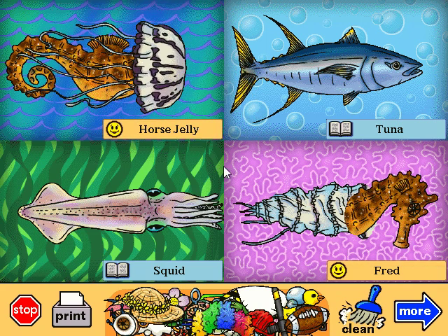Horse jelly. It doesn't taste as good as grape or strawberry jelly. In fact, it tastes kinda fishy. Fred. Yep, this is Fred. He likes to draw pictures of sea creatures and go to school with his nine hundred brothers and sisters.